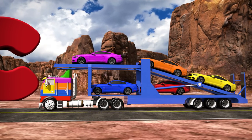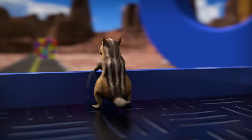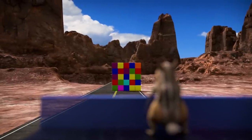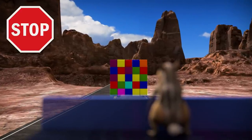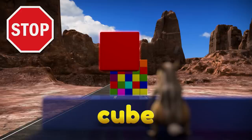Whoa, look at that big truck! It's a car transporter, and it's carrying a bunch of cool cars! The word car also starts with the letter C. Let's go for a ride on the car transporter with Charlie! Uh oh, there's a big pile of cubes blocking the road! The word cube starts with the letter C.